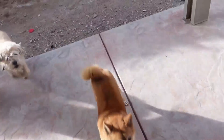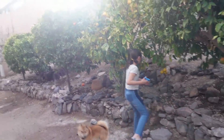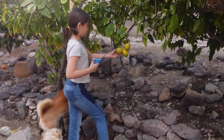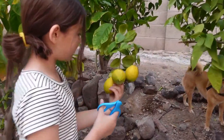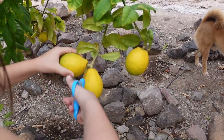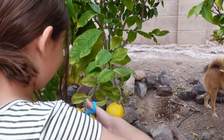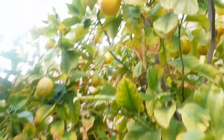Look at these lemons, you guys — these lemons look amazing! We're bringing scissors out; we might be able to just pick some of those ones though. These are big! We need like a bucket or something — I'll get a little bucket or bag.